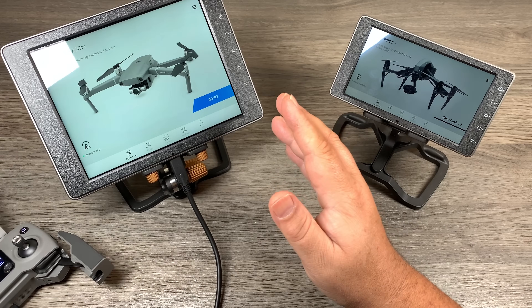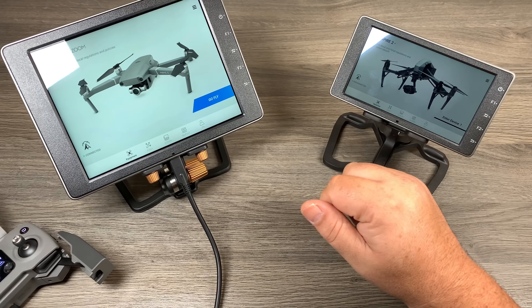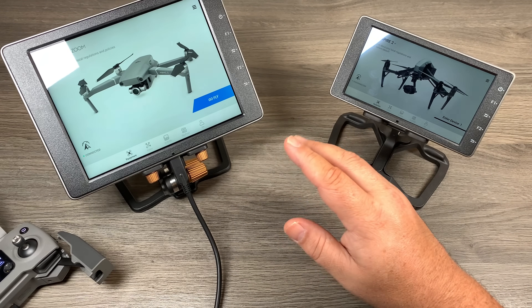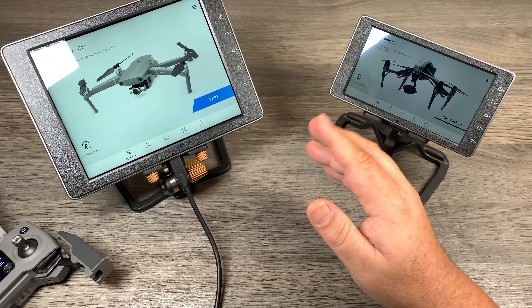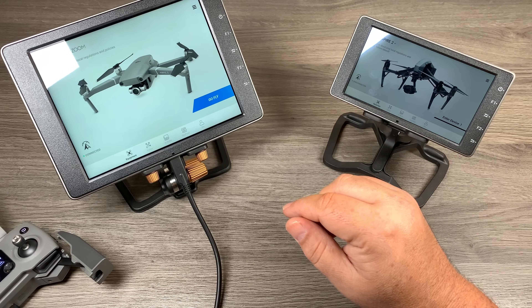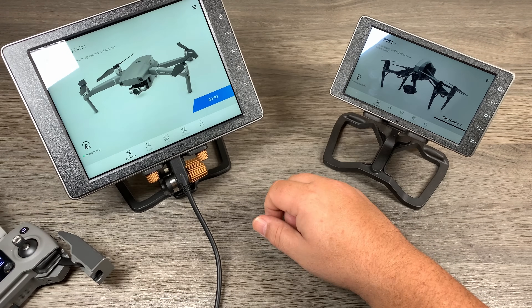Here in front of me I have the Crystal Sky 7.8 Ultra Bright and the 5.5 inch version, and I've gone ahead and updated both of them. I'm not going to make this a tutorial because I've already made a tutorial on Waypoints 2.0 — I'll link it in the description if you want to watch that. This is just a quick demonstration for those who have been patiently waiting.